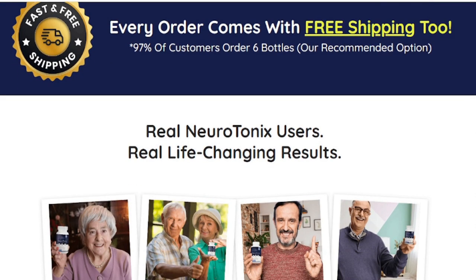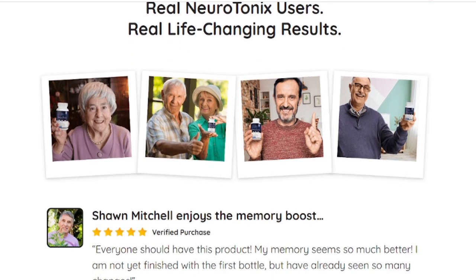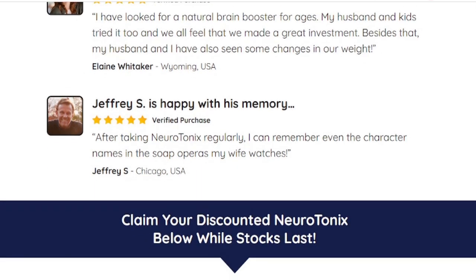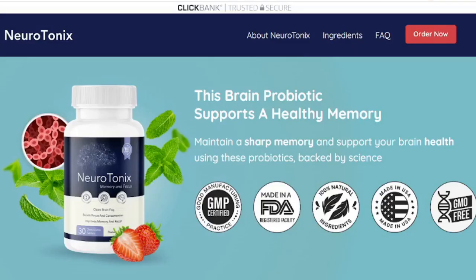You can actually try Neurotonics for 60 days, and if you don't see the results, if you don't like it for some reason, they will give you your money back. For Neurotonics to work you need to take the treatment seriously — you can see initial results in the first month, but most people get better results after three months of using this product. It is also important to know Neurotonics has no side effects as it is natural.